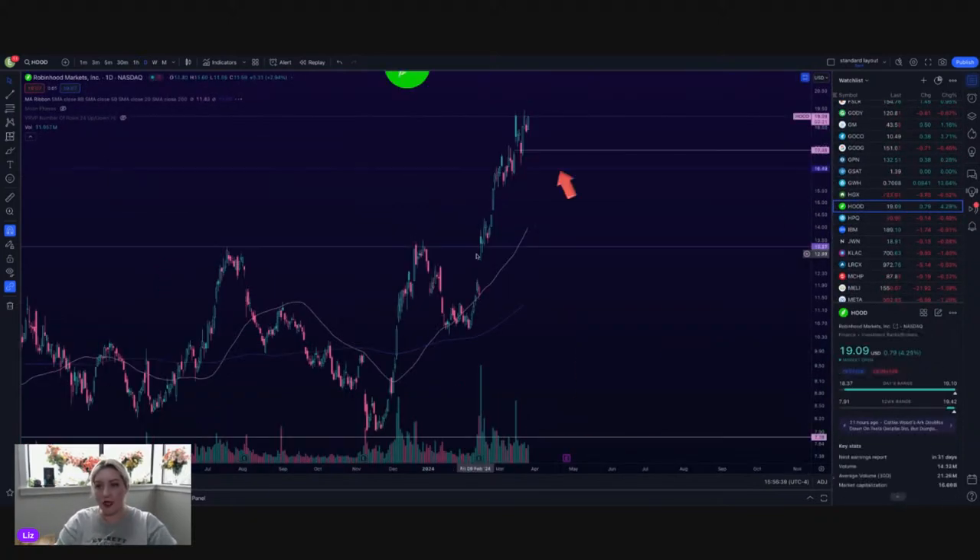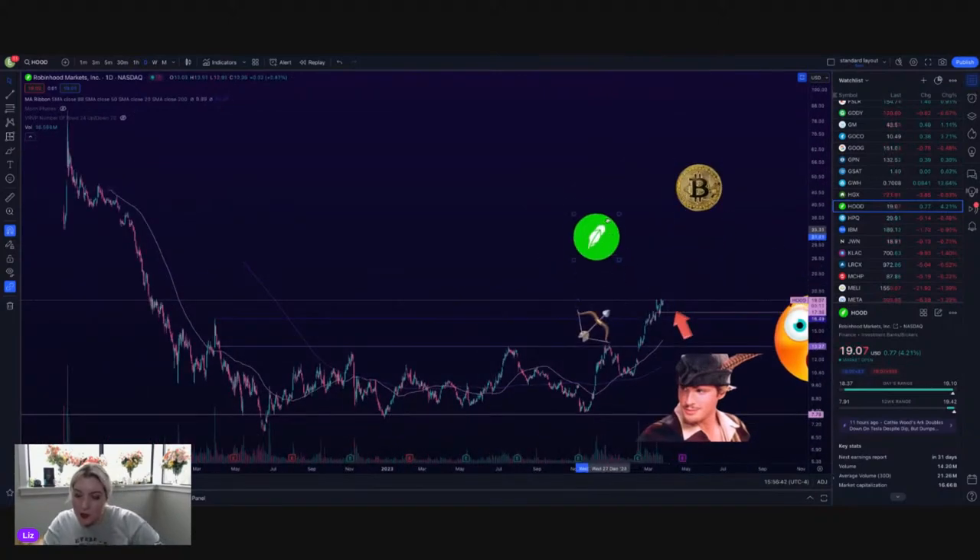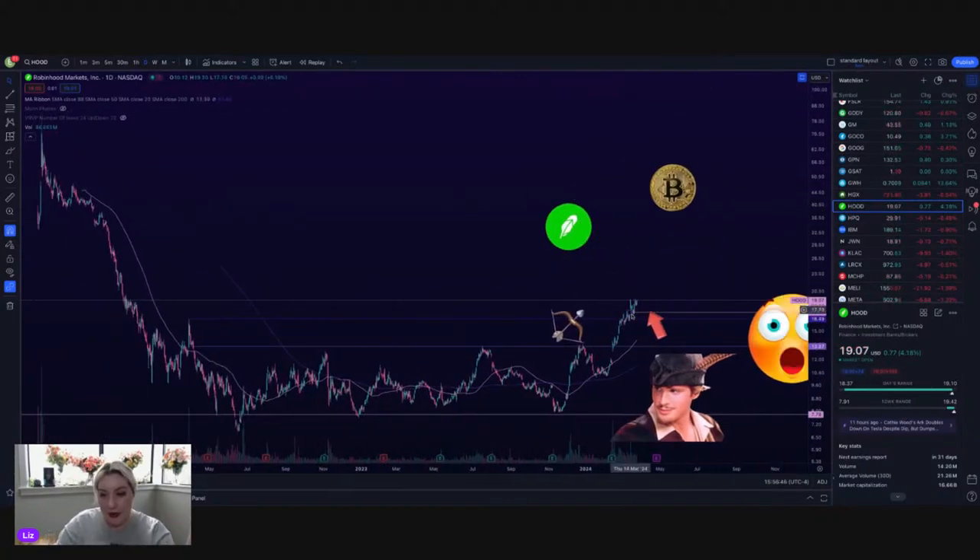HUD is up 4% — there's somebody moving! HUD is right back up to this resistance just under 20 bucks. High of the day: 19.10. As long as it can stay above 17.20, I think it looks fine. Really nice to see it break out of that range between 7.70 and 13.20. Finally on their last earnings, it's just been slowly grinding its way up to the top of this previous consolidation area from December 2021. If it can get above here, the next resistance looks like it's all the way up at about 21, just under 22 really. HUD looks excellent.